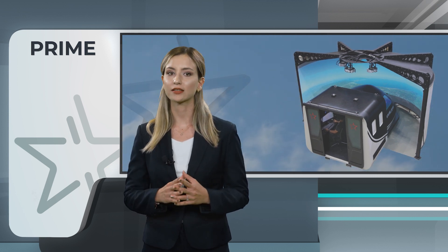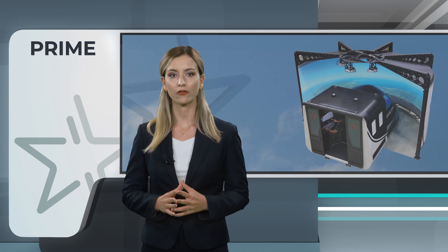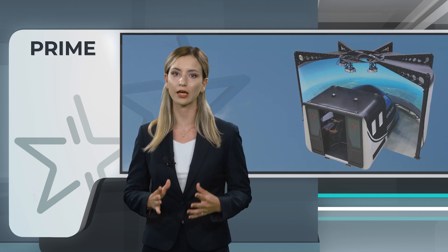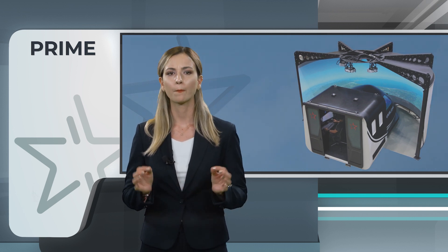With single-engine and multi-engine platforms satisfying ASA FMPT Level 2 requirements, and the turboprop platform meeting ASA FMPT Level 2 MCC standards, Prime ensures comprehensive and realistic flight training experiences.